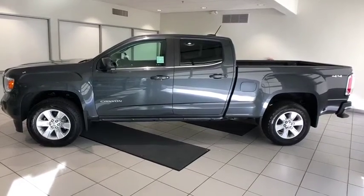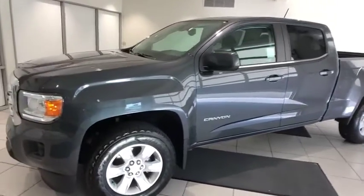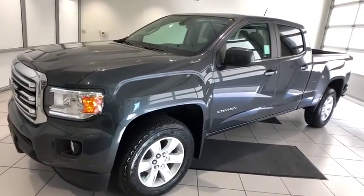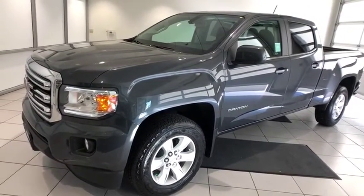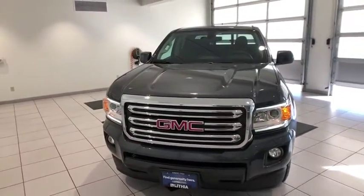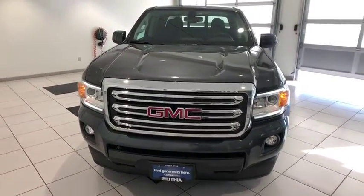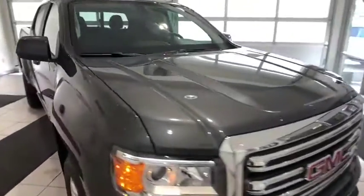Take a ride in the 2017 GMC Canyon. With one of the most powerful standard four-cylinder engines in the class, the Canyon lets you enjoy 18-city, 25-highway EPA-estimated MPG and is engineered to absorb the bumps, handle the curves, supply superb traction, and provide seating for five.